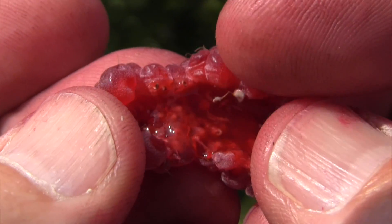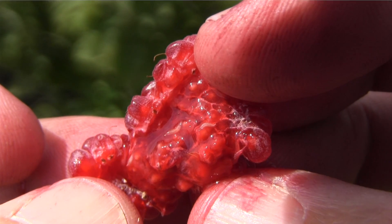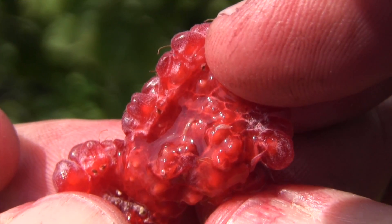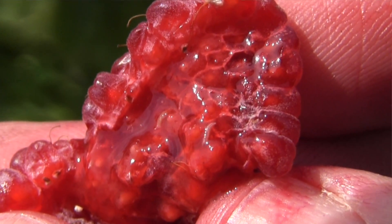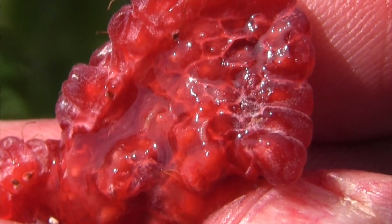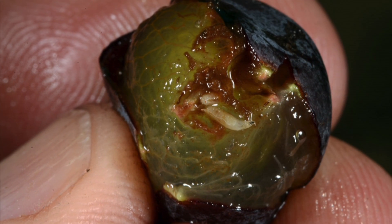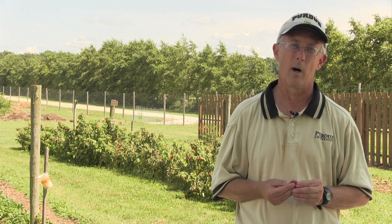It attacks a number of fruit crops, specifically raspberries, blackberries, blueberries. It's less of a problem on June-bearing strawberries. Originally we didn't think this insect was going to be a very big problem on grapes, but in the past few weeks we've seen a lot of damage on both table grapes and wine grapes. And it has been reported down in Kentucky as being a pest on peaches as well.